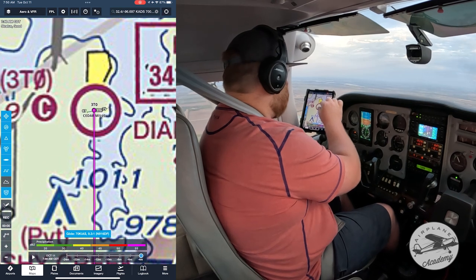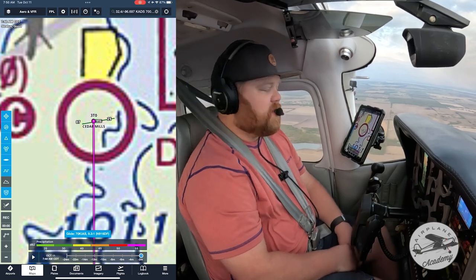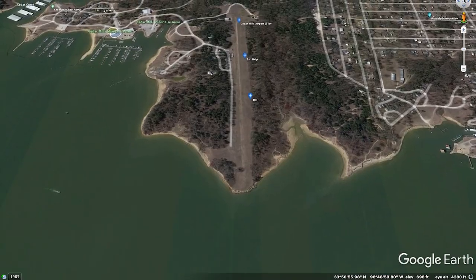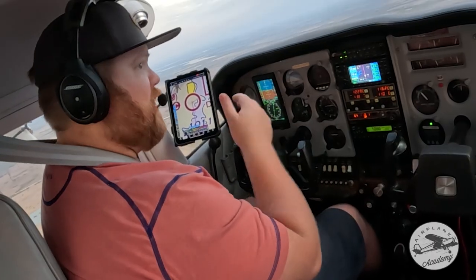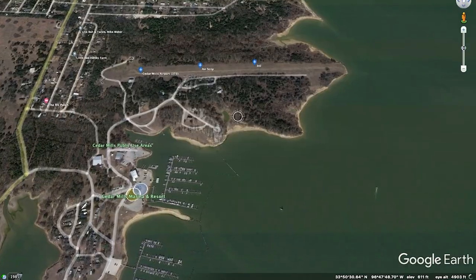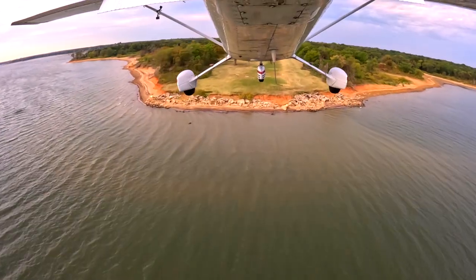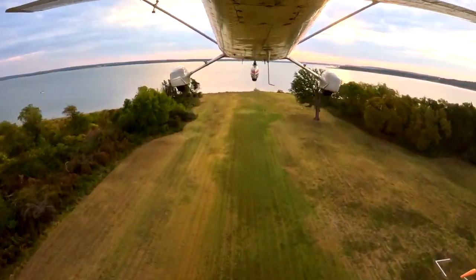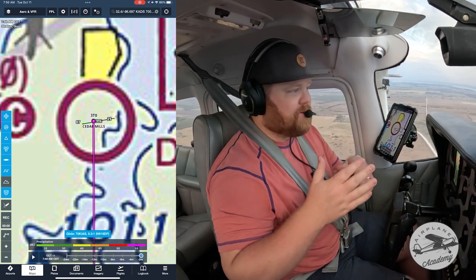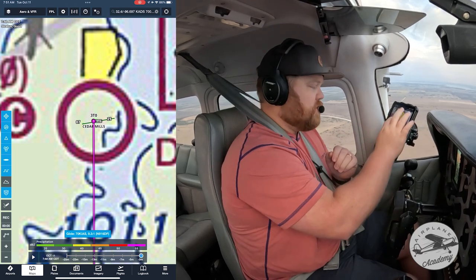Cedar Mills runway is 7 and 25, so it's kind of an east-west runway and you usually have a crosswind there. If you can, you really prefer to land to the west and take off to the east because it's slightly uphill landing to the west, which helps with braking, and slightly downhill taking off the other direction so you get a better ground roll. There are trees on the west side so landing west avoids those obstacles, and taking off east means you don't have to clear them either. With a 90 degree crosswind either way, that's what we're going to do this morning.